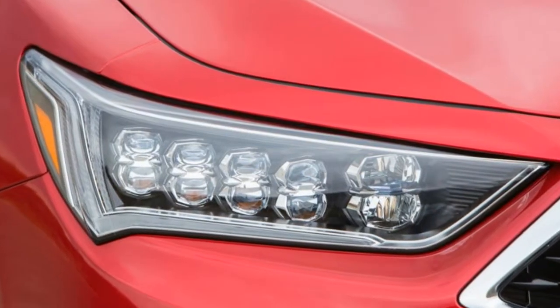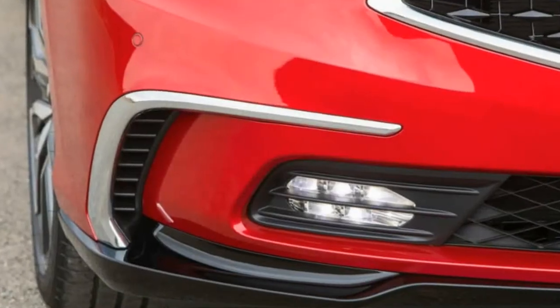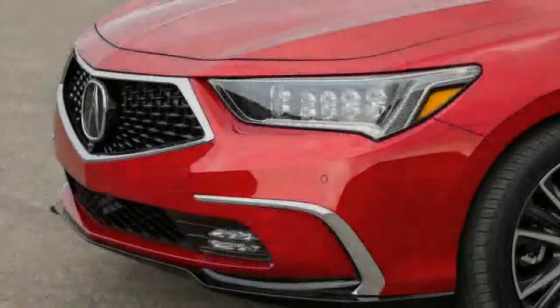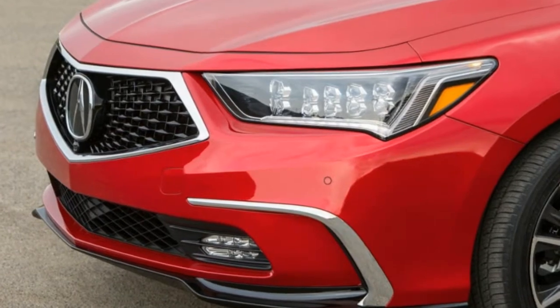Inside, there's a new interior color — espresso — bringing the total count to four. The trunk gains close to an extra cubic foot of volume thanks to a smaller, lighter — by 8.2 pounds — battery pack.